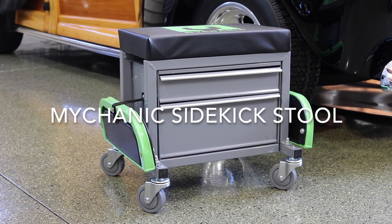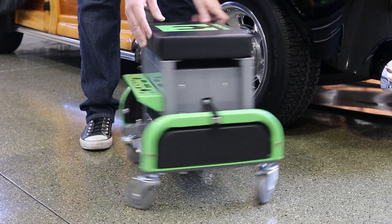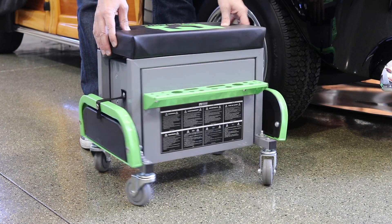Easily cruise around the garage with a Mycanic Sidekick stool. The stool rolls smoothly on large 3-inch casters to quickly maneuver around the garage.